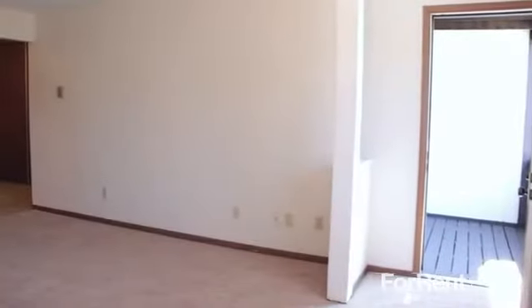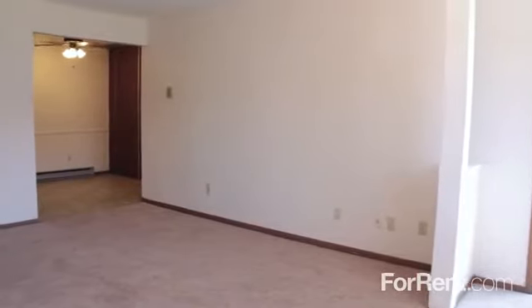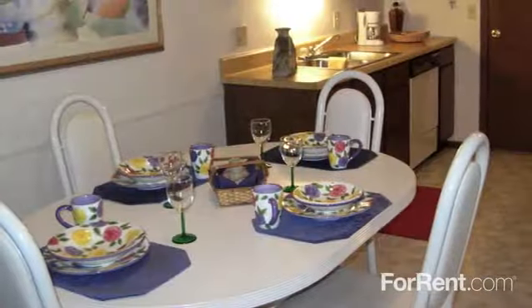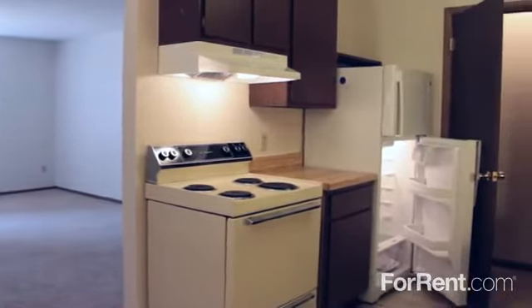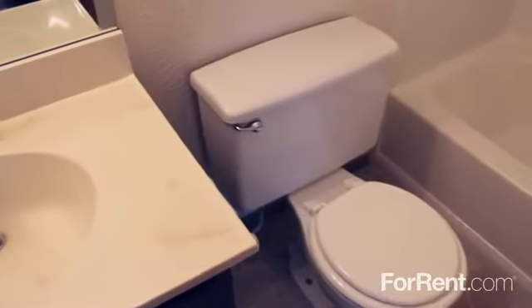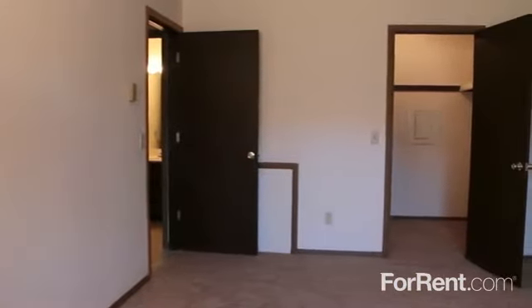The one and two bedroom floor plans at Heath Briar are ideal for every lifestyle. We feature open and spacious living rooms, a private balcony to enjoy the fresh air, and a separate dining area. The kitchen has lots of cabinets and counter space and a full appliance package. Each apartment has one bathroom, and the oversized bedrooms feature wall-to-wall carpeting and large walk-in closets.